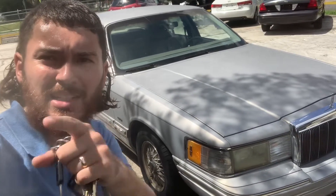I'm Anthony. I'm the guy that's going to help you — sales manager, whatever you want to call me, I'm here. Today we're going to test drive a 1992 Lincoln Town Car.